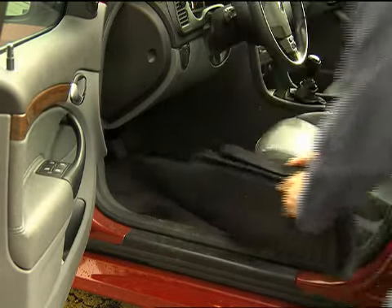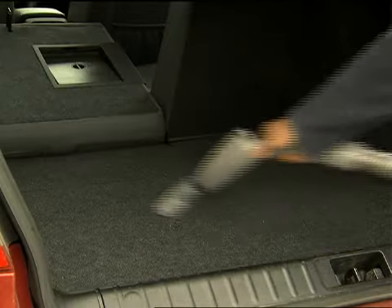Remove all trash, including what is accumulated in the trunk. Vacuum the inside and clean the windows.